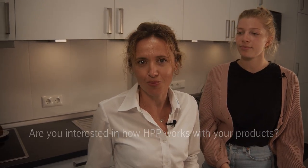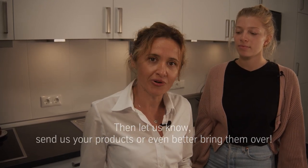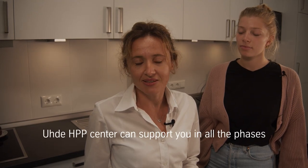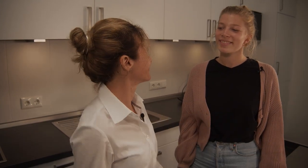Are you interested in how HPP works with your product? Then let us know about your idea — send us your products, or even better, bring them over and we'll make tests together. The HPP center can support you in all phases of product development, from the very first trials and laboratory tests to the first test batches and, of course, commercial high pressure processing of your products on a regular basis. Welcome to the HPP center in Clackenburg — see you here soon!